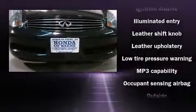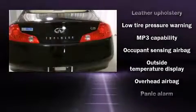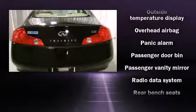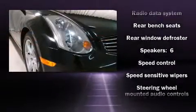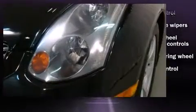With high-intensity discharge headlights illuminating your path, you'll always appreciate maximum visibility. Take assurance in side curtain airbags, providing head protection in the event of a severe collision.